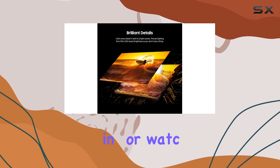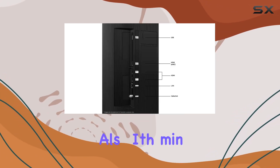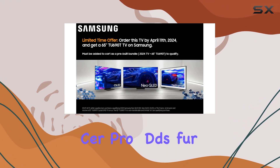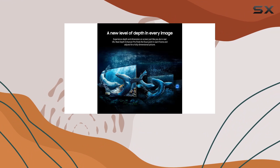Whether you're gaming or watching fast-paced sports, Motion Accelerator 144Hz ensures smooth visuals with minimal lag, keeping you engaged in every moment. Real Depth Enhancer Pro adds further depth and dimensionality to the picture, enhancing realism to a level that mirrors real-life perception.